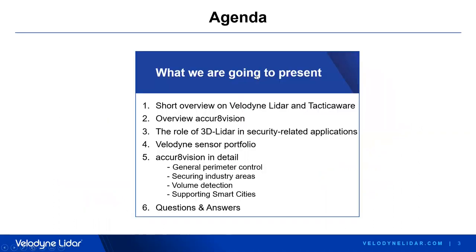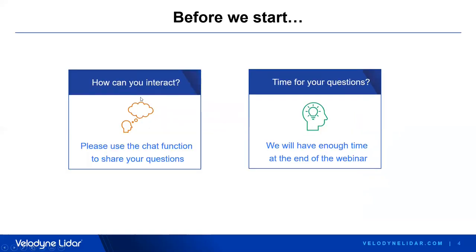Let's have a look at today's agenda. We want to start with a brief overview of both companies, and before we delve into the technical details of Accurate Vision, we will look at the solution in general and explain what LiDAR makes so ideal for security applications. Later you will see a lot of detailed application examples. We take our time to answer your questions. The whole webinar presentation is planned for plus or minus 40 minutes. Please use the chat function to share your questions, and for any LiDAR application use cases not covered, feel free to contact us individually afterward.